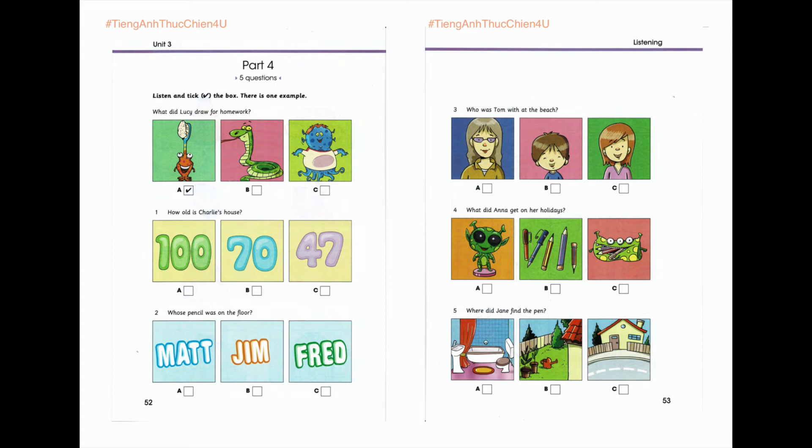Four. What did Anna get on her holidays? Where did you find that alien, Anna? In a nice little shop when I was on holidays. It was in the town centre. It's very cool. Thanks. It's something for holding my pens and pencils. I love it.